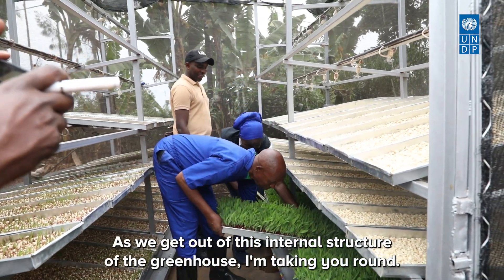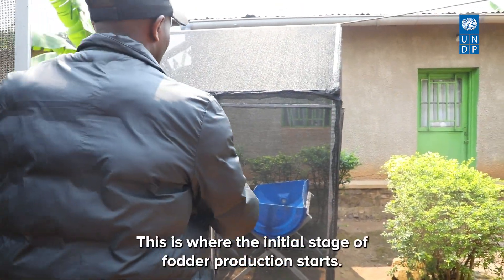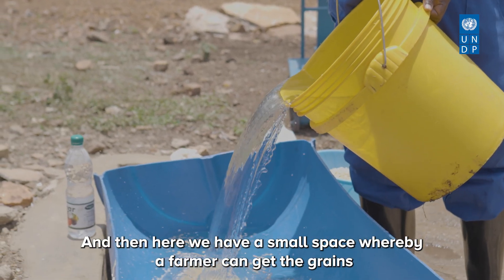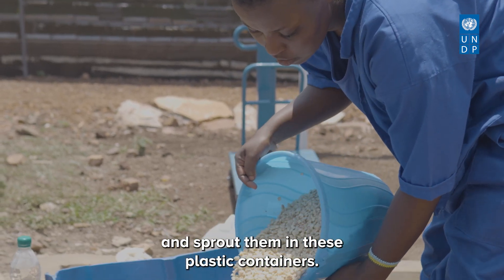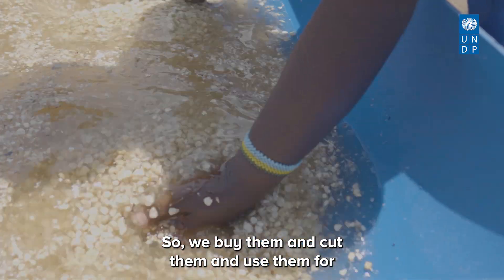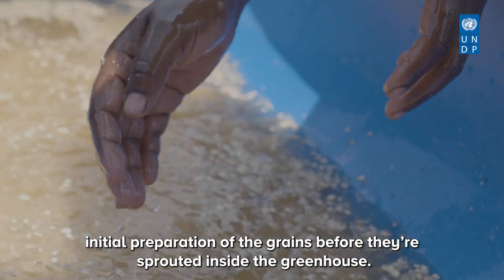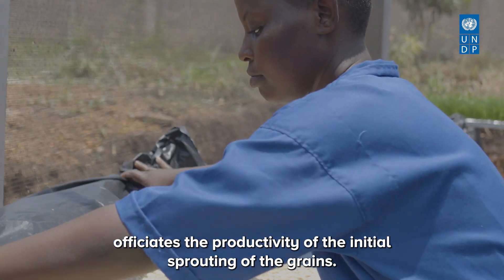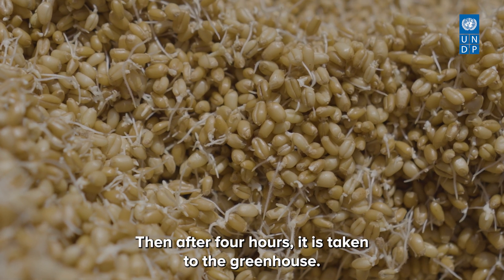As we step outside the greenhouse, this is the incubation area — where the initial stage of fodder production starts. A farmer gets the grains and sprouts them in plastic containers. These containers are readily available: we buy them, cut them, and use them for initial preparation of the grains before they are sprouted inside the greenhouse. Patches hold them off the ground to facilitate the initial sprouting. After four hours, the grains are taken into the greenhouse.